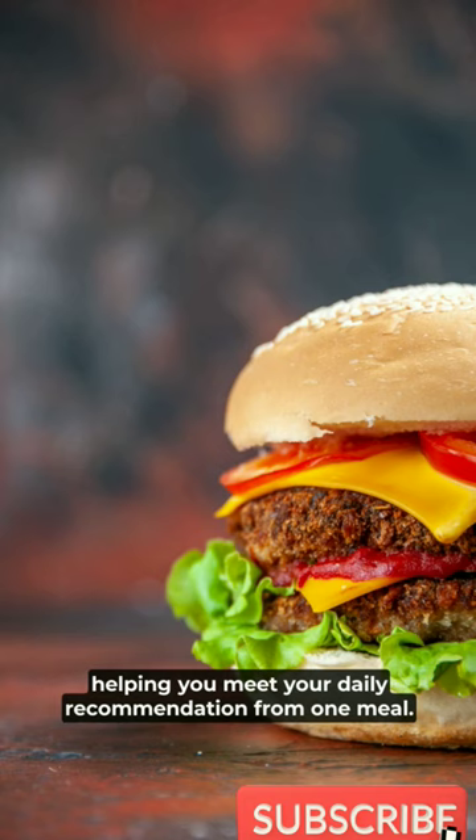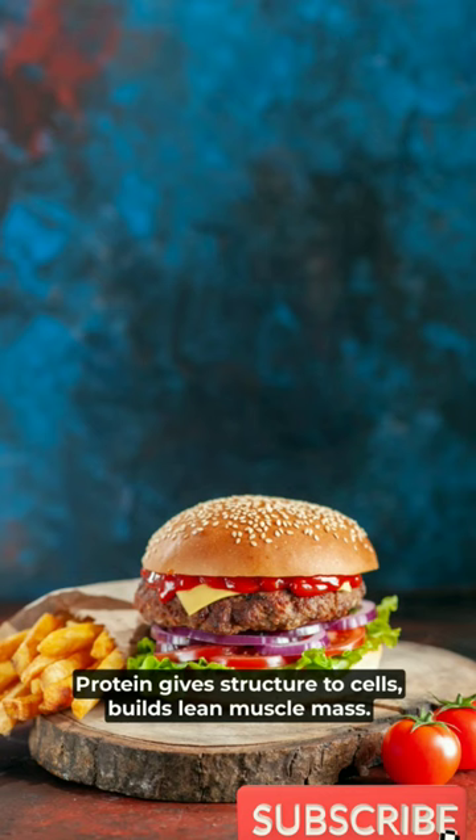Hamburger is rich in protein. Protein gives structure to cells and builds lean muscle mass. 4 ounces of cooked hamburger meat have more than 30 grams of protein.